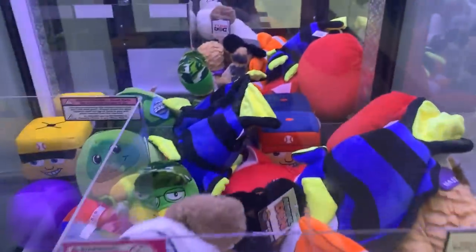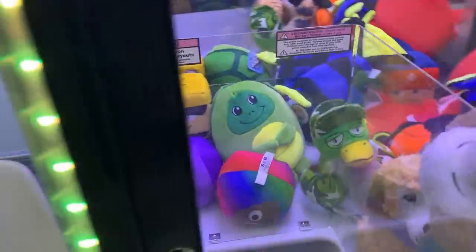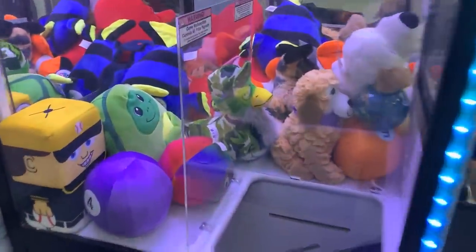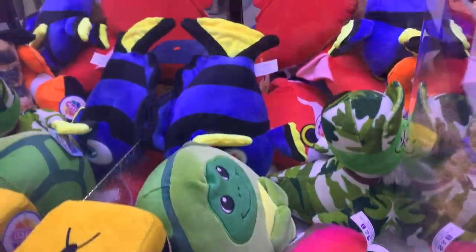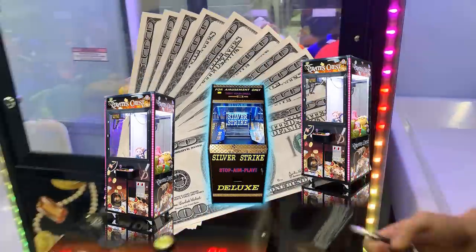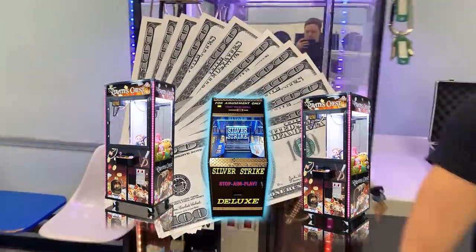Hey guys, what's going on? My name is Cody — the guy you see on the screen is Eli — and today we have a massive collection from our vending machine business. Every location we visited in this video absolutely killed it, making well over a thousand dollars from just a handful of machines. So let's go ahead and get right into it.